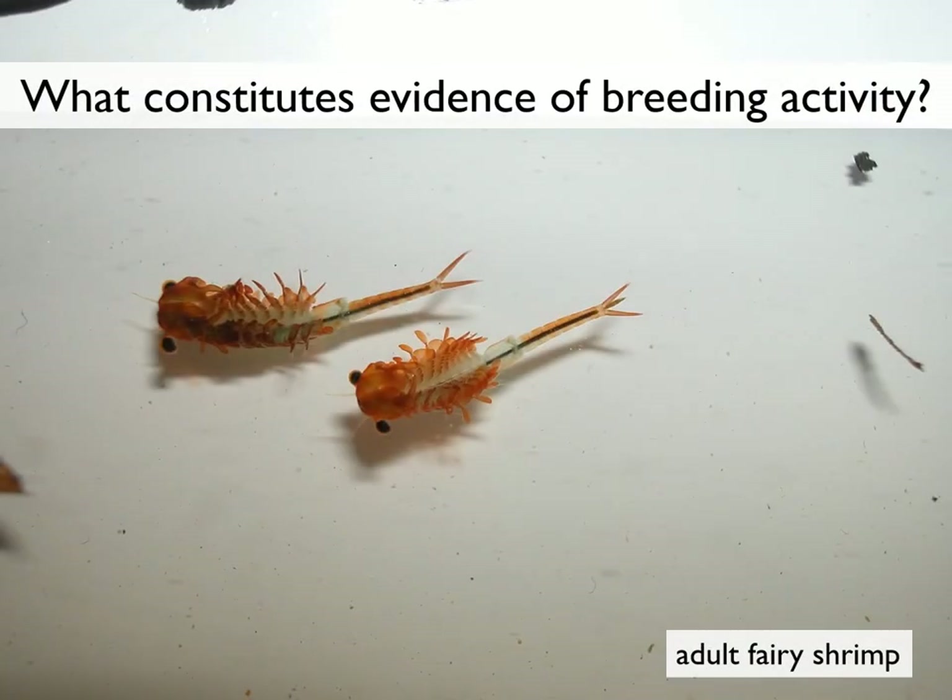Citizen scientists who are documenting vernal pools are asked to provide evidence of breeding activity by obligate species. In the case of fairy shrimp, their very presence is enough to indicate breeding. These magical crustaceans spend their entire lives in a single vernal pool basin. Most of that time, they exist as eggs on the vernal pool bottom.